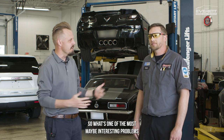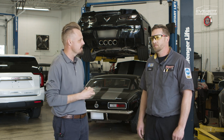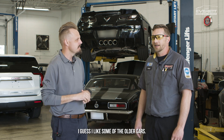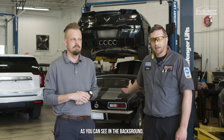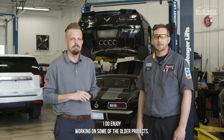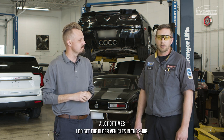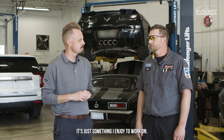So what's one of the most interesting problems you've solved on a vehicle that's come through the shop here? I guess I like some of the older cars. As you can see in the background, we do have an old Camaro sitting here. I do enjoy working on some of the older projects. A lot of times I do get the older vehicles in the shop — it's just something I enjoy to work on.